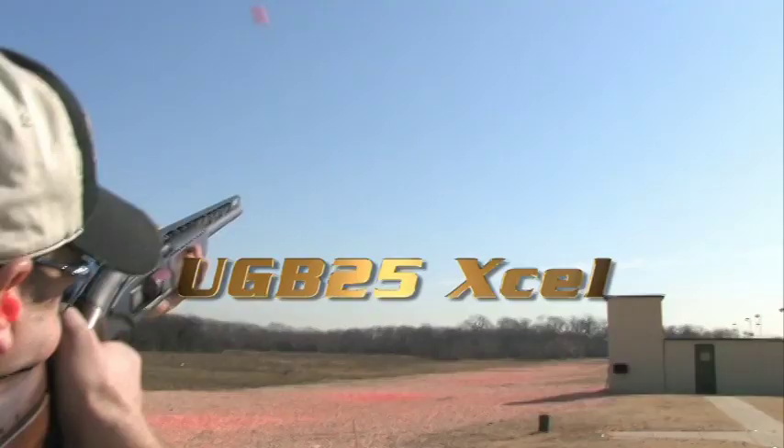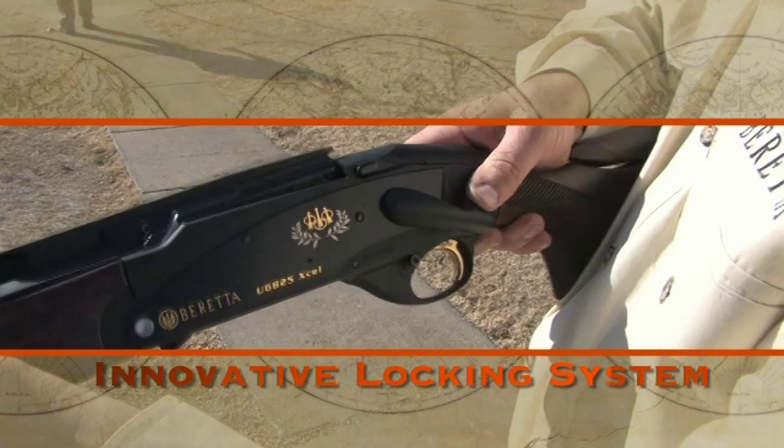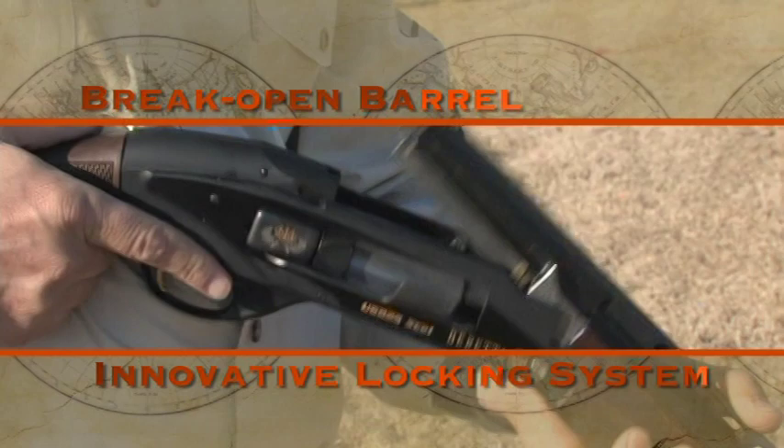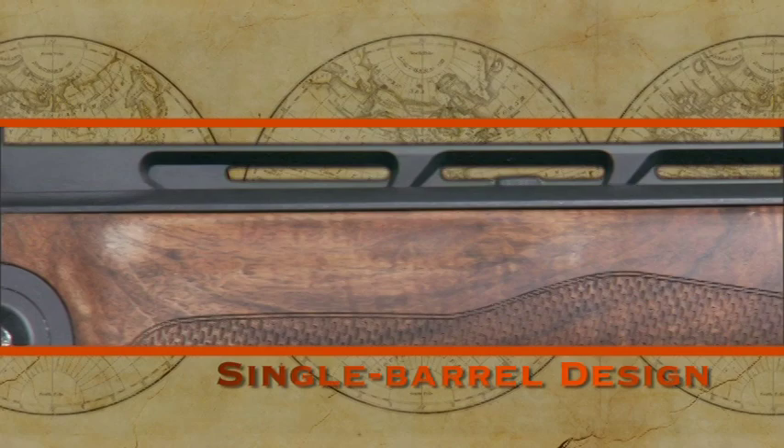The Beretta UGB 25 Excel features an innovative locking system with a break-open barrel that allows unparalleled convenience and operation in complete safety during competitions. While the side-feed feature automatically chambers the second round, the single barrel design maintains a consistent point of impact, so the second shot is exactly in line with the first, ensuring consistent performance.